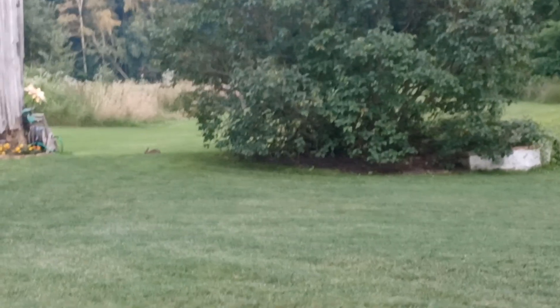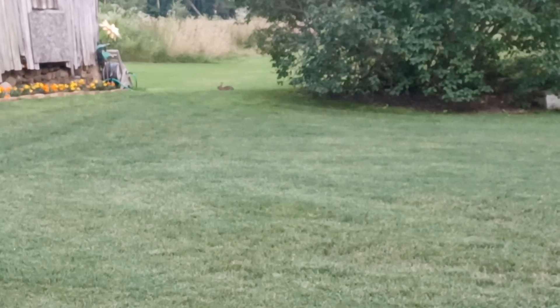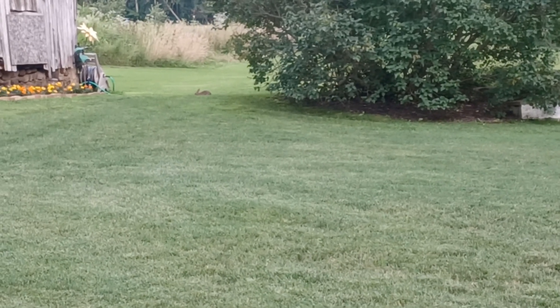Mountain pygmy rabbit, and desert cottontail. Like all rabbits, they have long ears so they can hear predators coming.